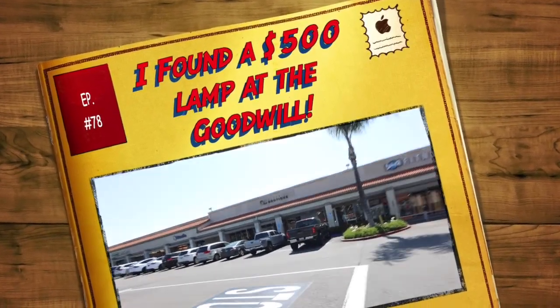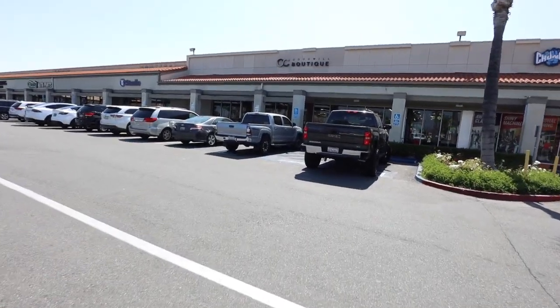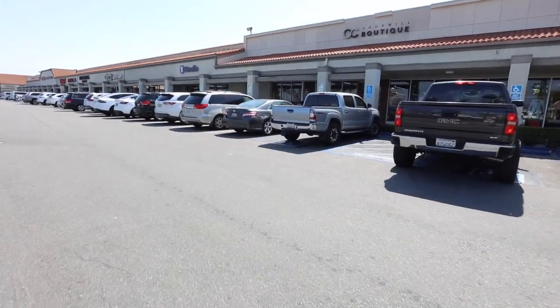Greetings and salutations, guys. Hayden here. Welcome to a new video. How is everyone doing today? Hope you're all doing fantastic. We're at the OC Goodwill Boutique today in Tustin. Let's go inside and check it out.